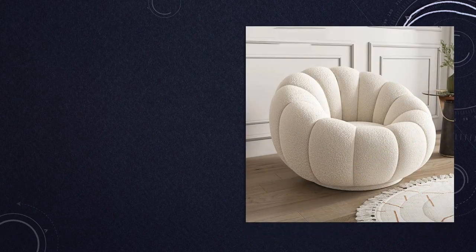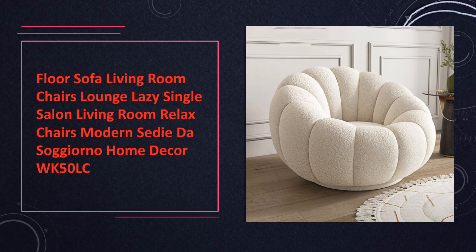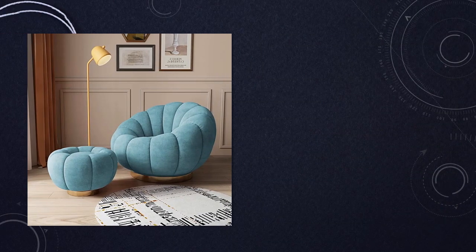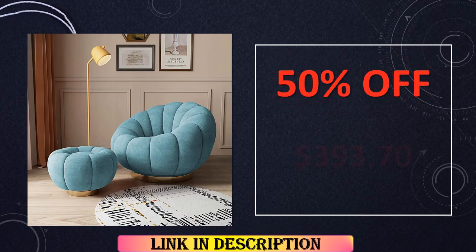At number 8: the Floor Sofa Lounge Chair WK50LC. Indulge in modern luxury with this WK50LC floor sofa lounge chair. Crafted for single lounging, its contemporary design adds a touch of sophistication to your living room. The lazy configuration promises relaxation, making it the perfect addition to your home decor for both style and comfort.